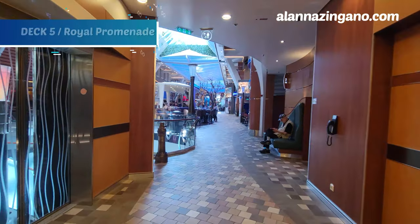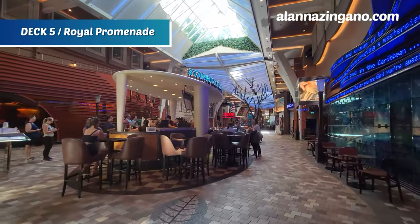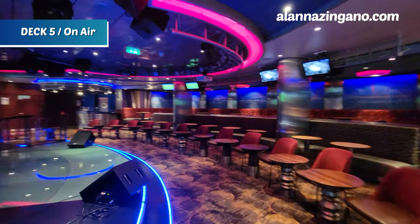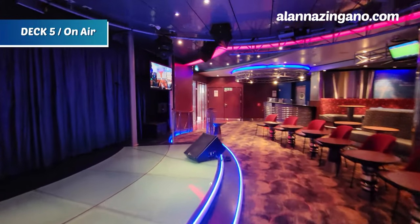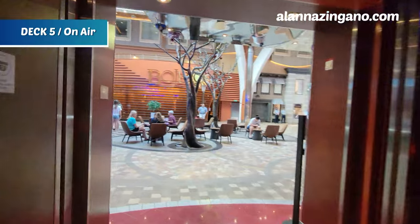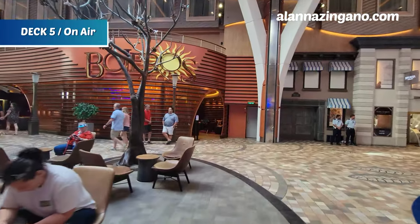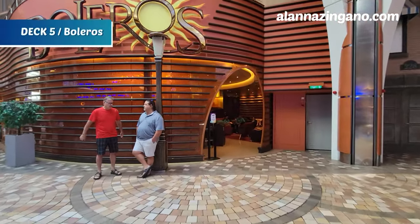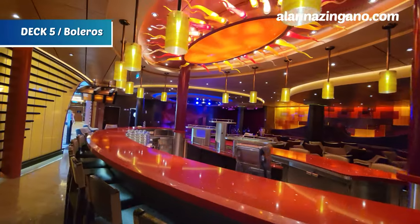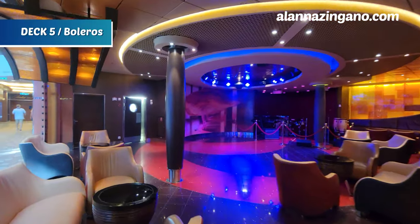We've made it to deck 5 and the Royal Promenade — the heart of the ship. We have Starbucks and On Air, which is where karaoke is held. You can sing along to your favorite tunes, and they also hold game shows here. Mainly, though, this is the karaoke bar. Across the way we have Boleros, a Latin-inspired venue with live music where you can dance the night away — look how gorgeous the ceiling is in there!